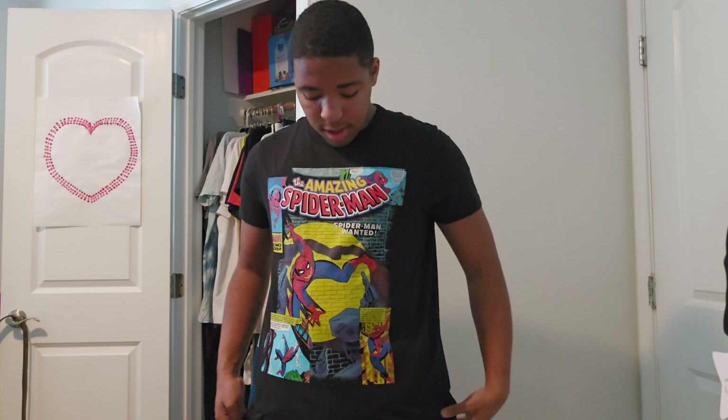Holy moly, wow! This is just awesome, this is just really great. It is awesome on me — look at this, it's just so amazing and spectacular. So yeah, this is a really cool shirt.